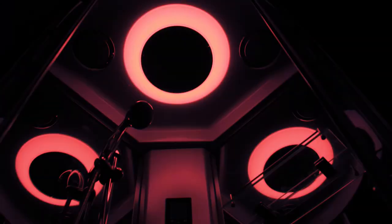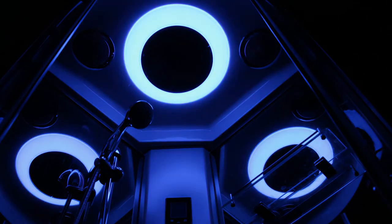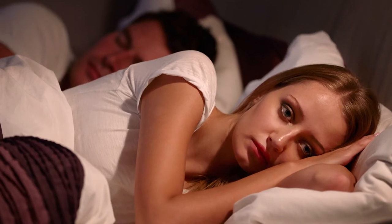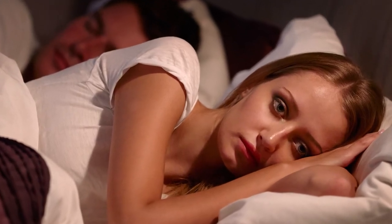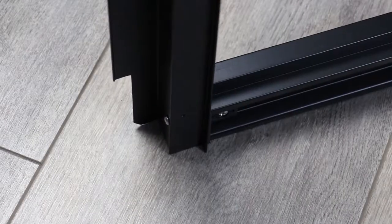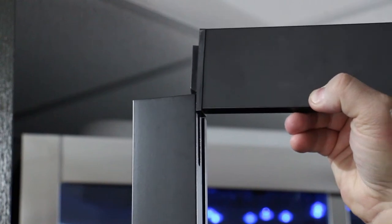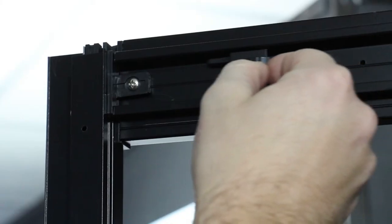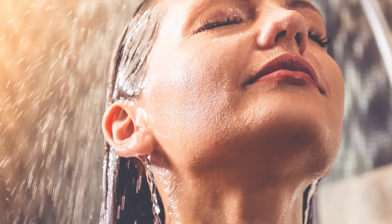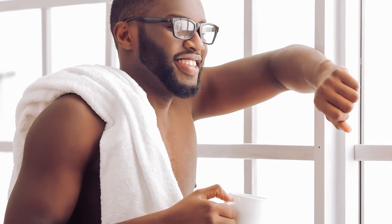Having sleepless nights worrying about the install, finding someone to do it, or wondering if you'd be able to assemble the shower yourself? Well, with the innovative quick click framework it's easier than ever before and you can have the shower assembled in just 60 minutes. Because no sealant is required, you can literally build and shower within an hour.